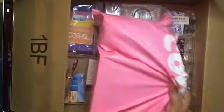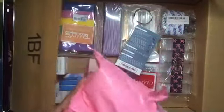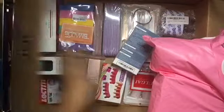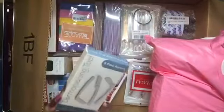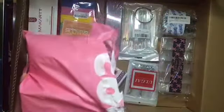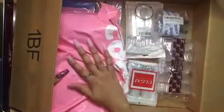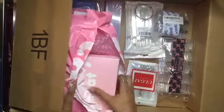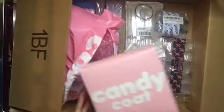I ordered all four from Candy Coat, as y'all can see, and then the rest of this stuff I got off Amazon. I also ordered stuff off AliExpress that hasn't come yet, so still waiting on that.